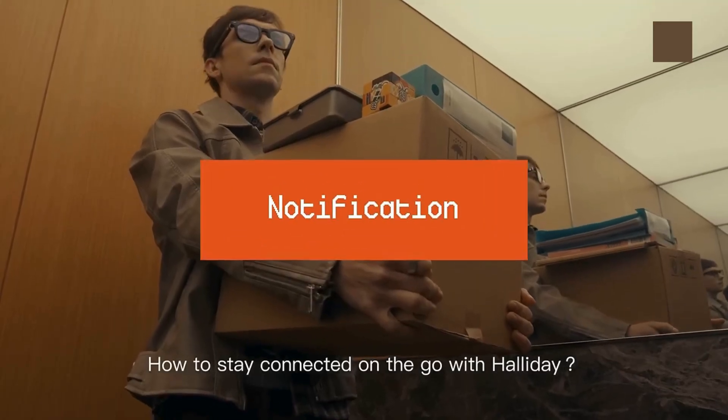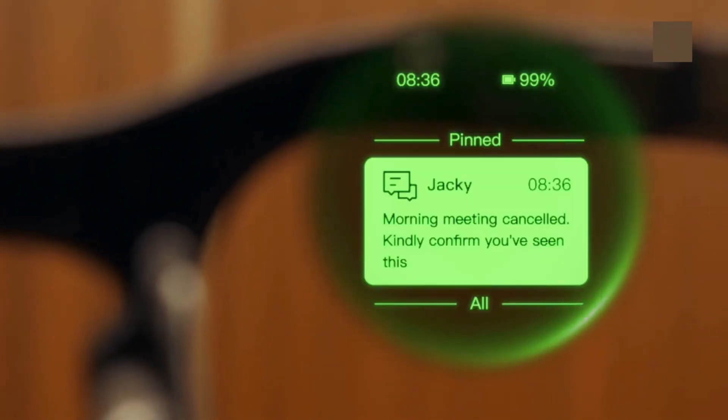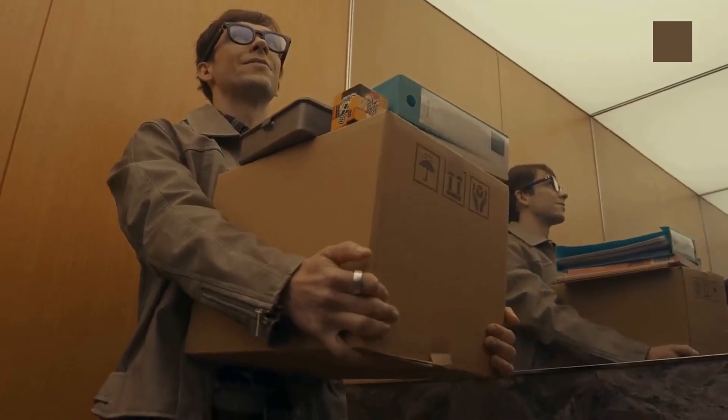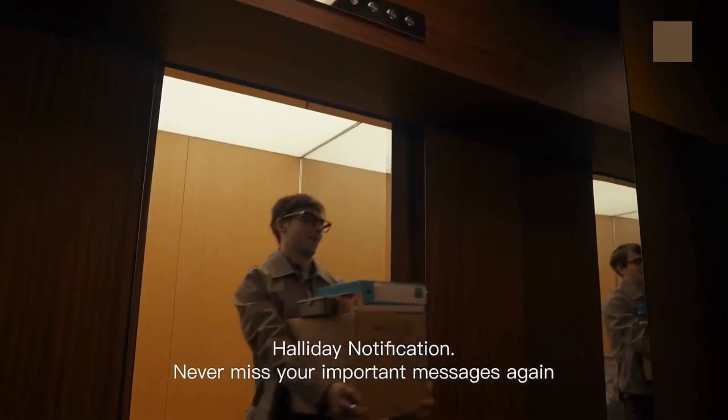Stay connected without ever reaching for your phone. Messages, calls, and app alerts appear directly on your display, letting you see everything at a glance — hands-free and fully in the moment, all through a simple glance at your smart glasses.